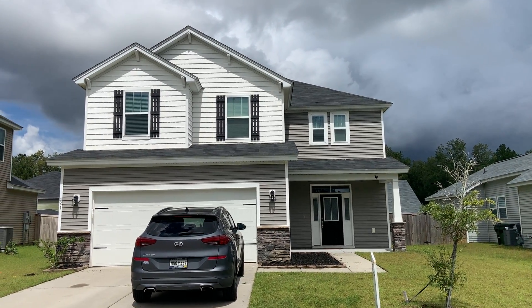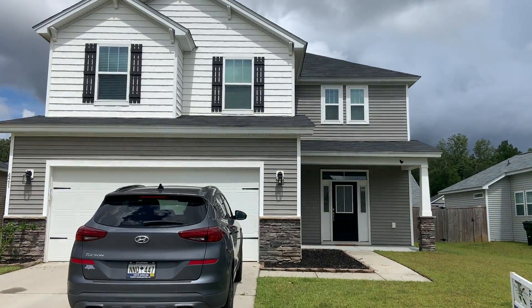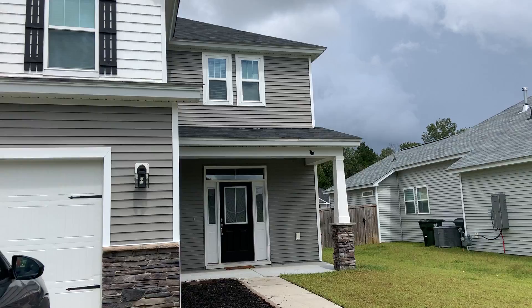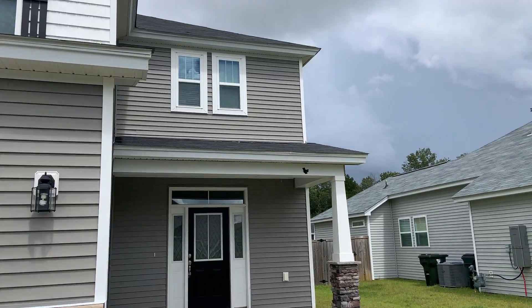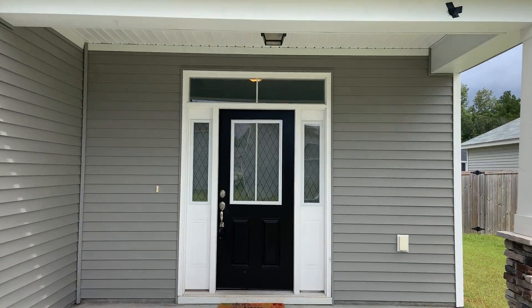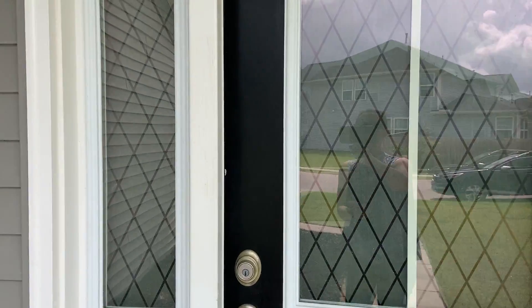Hey, this is 421 War Admiral in Fairmont South in Monk's Corner. I was just inside and it smells a little doggy, but otherwise it looks pretty clean. Let's go check it out a little bit.